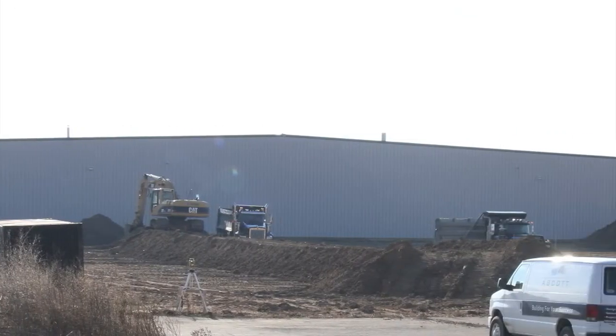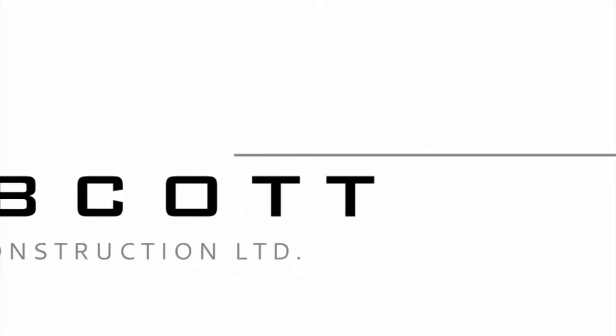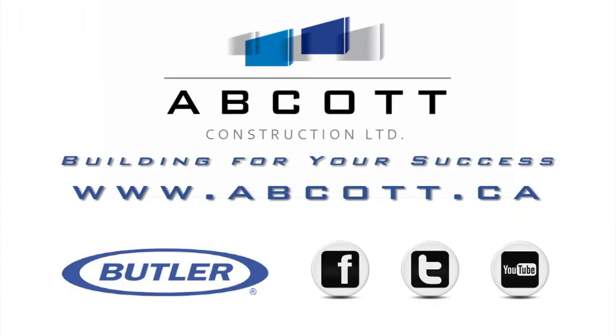Months later, Mott Manufacturing is settled into their newly expanded building. For all of your project needs, contact Abcot Construction, building for your success. Visit www.abcott.ca or call 519-756-4350.